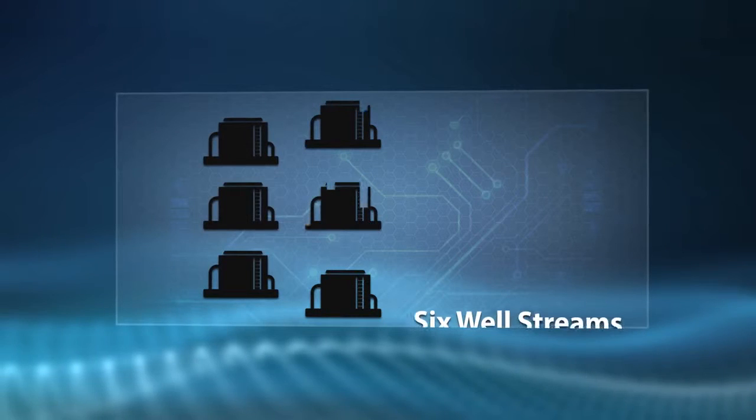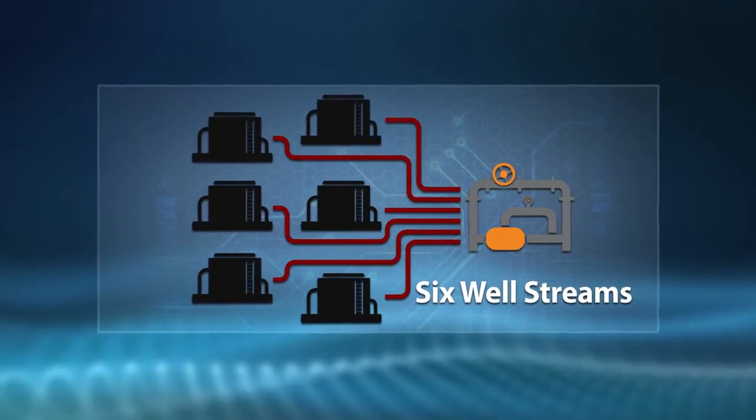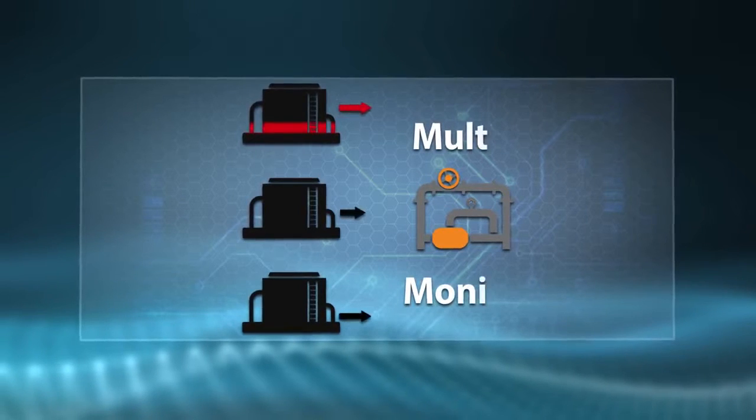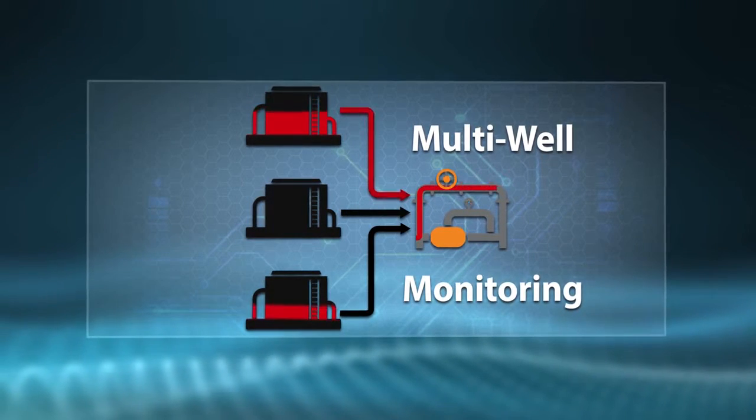As additional wells are drilled on the pad, DXP offers measurement solutions to accommodate up to six well streams with one LACT. DXP is the leader in multi-well LACT units.